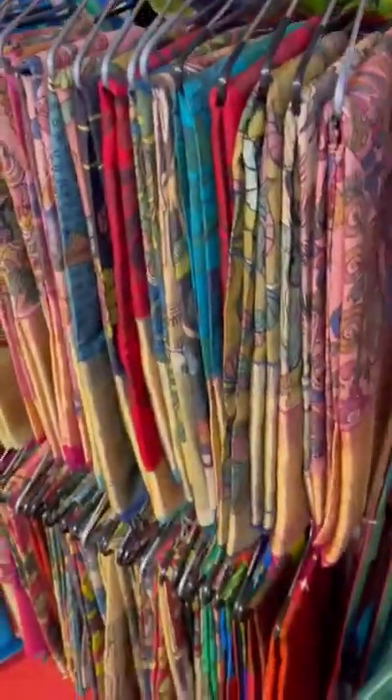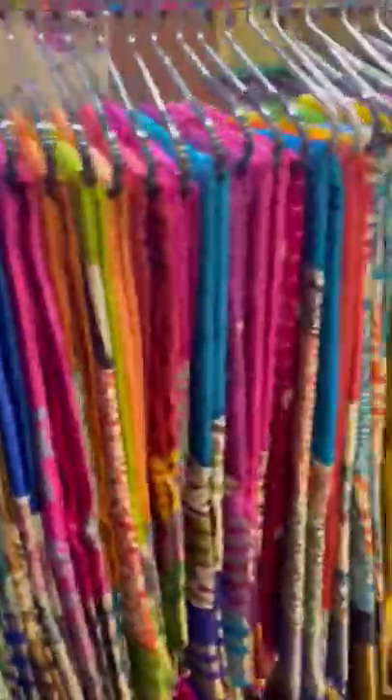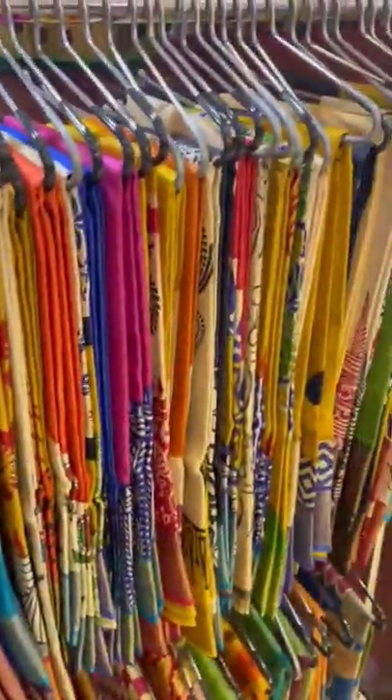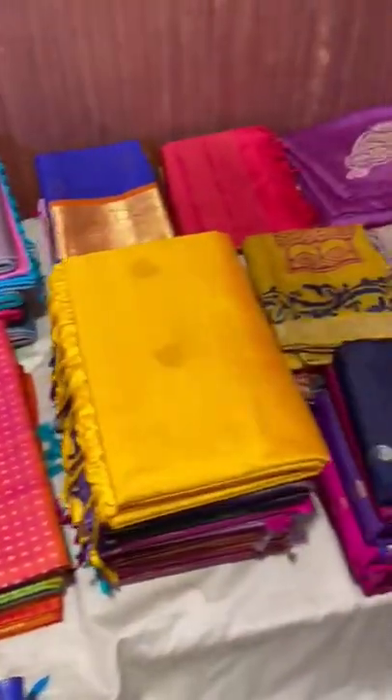Pinkalamkari and a lot more. We also have tassar, with a lot of collections both in block prints as well as in handpaints. Do visit our stall to have a look and buy yourself directly. Thank you.